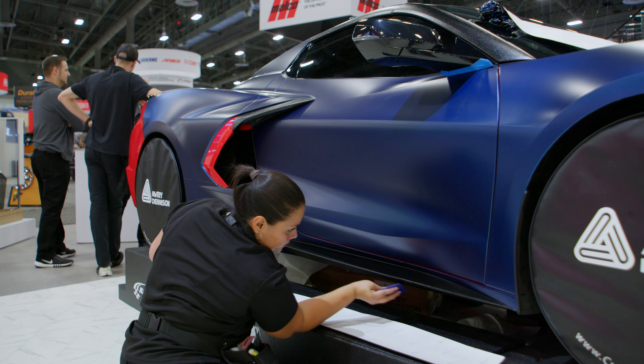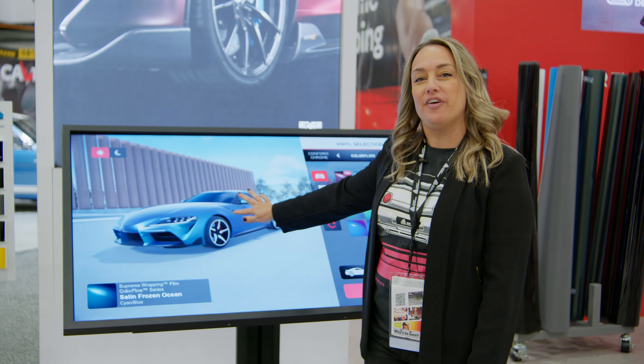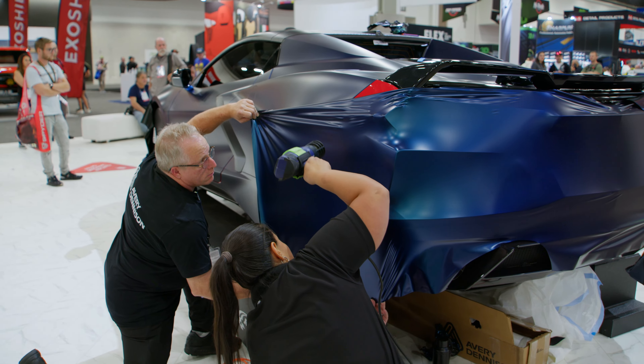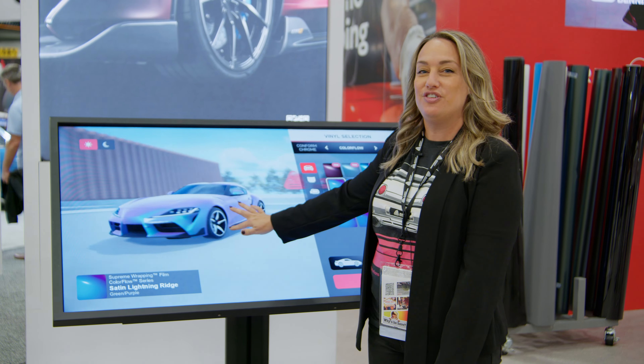Here we have our car wrap visualizer where you can experience and play with the actual colors on the car. This is a featured product — Frozen Ocean — that will be installed on our vehicles a little bit later. You can choose the make and model of your car and then choose the color you'd like to see.